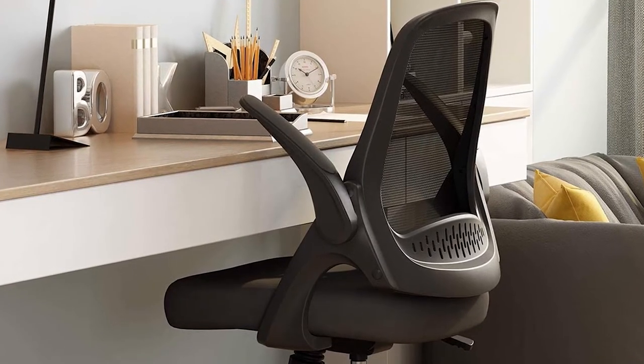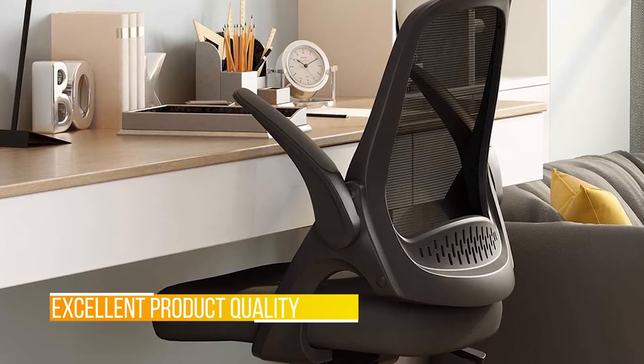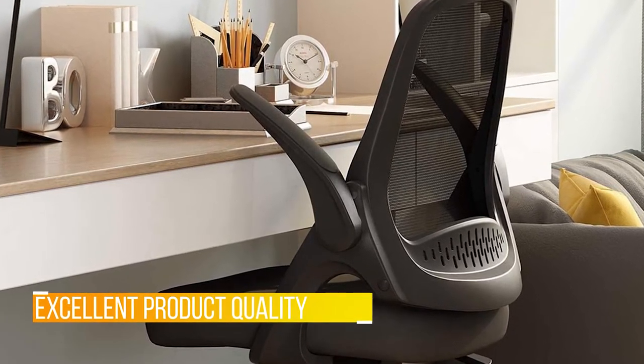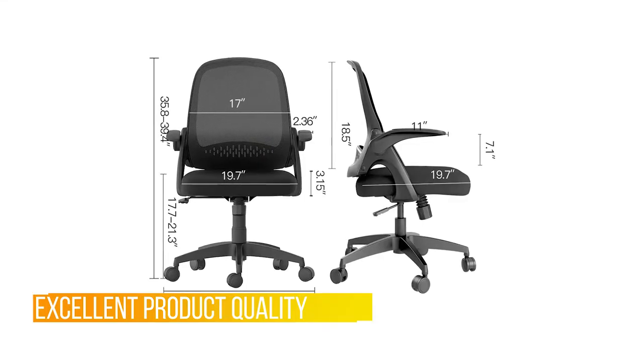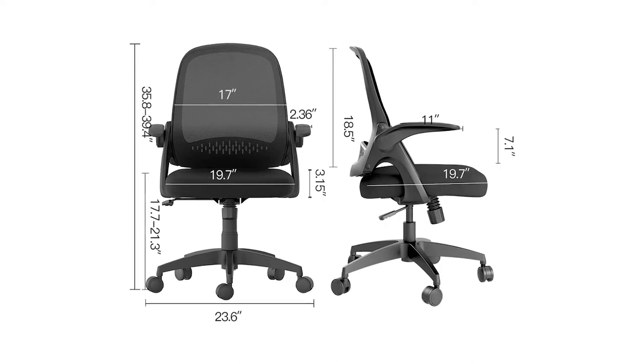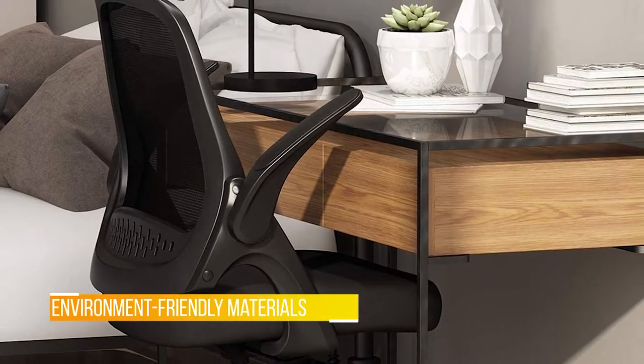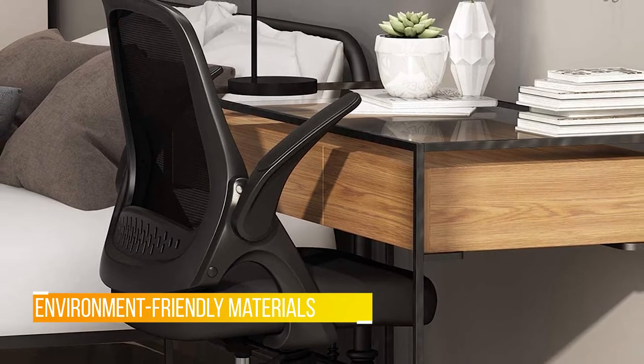As an early pioneer in ergonomic office chairs, Hbada has become well known worldwide for its advanced product research and development, excellent product quality, and perfect after-sale service. With top production lines from Germany and Italy, Hbada employs only the most environment-friendly materials in ergonomic office chairs.